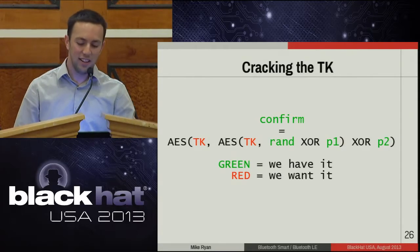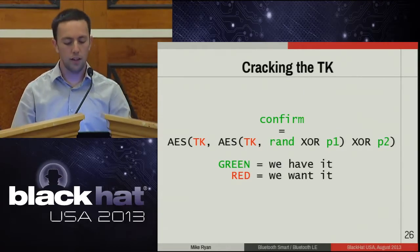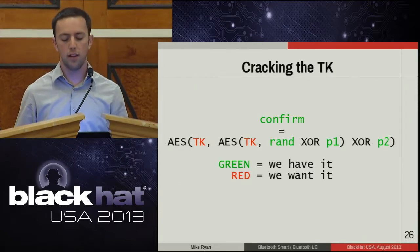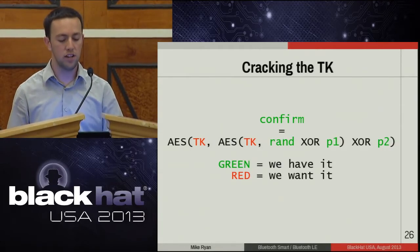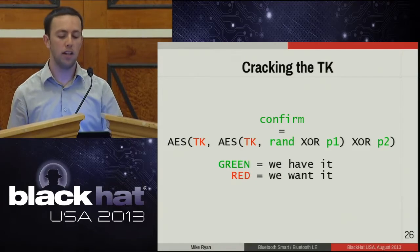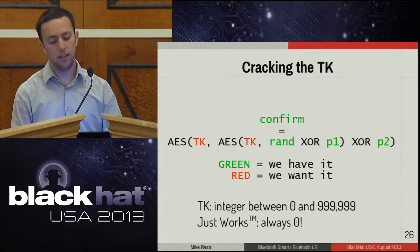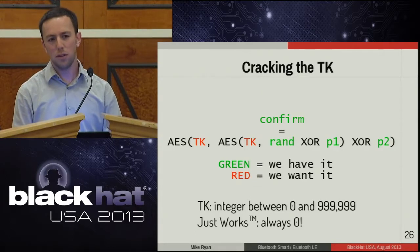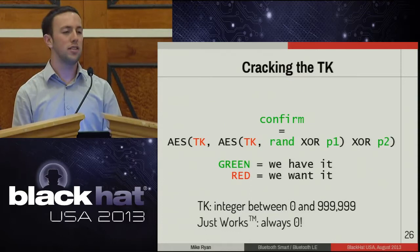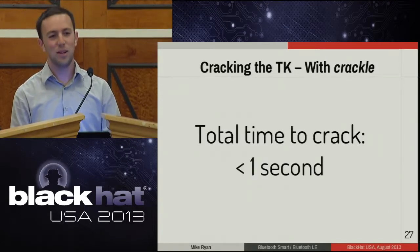When devices begin pairing, they exchange values over the air in plain text — a confirm value, a random value with randomness from both devices, and P1 and P2. By passively intercepting packets, we collect all of this. The only thing we don't have is the temporary key (TK). If you're using Just Works or a six-digit PIN, TK is an integer between zero and 999,999. If you're using Just Works, it's always zero. So it's vulnerable to a simple brute force — try all one million values and you will crack the key. How long does it take? Less than a second.